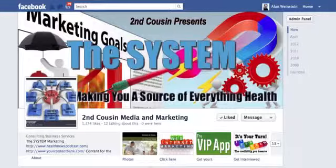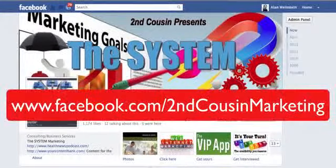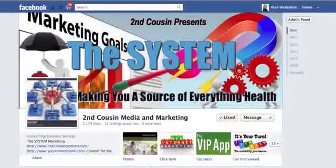Right now we're on the Second Cousin Marketing Facebook page — that's facebook.com/secondcousinmarketing. If you're not already a fan, please click our like button.